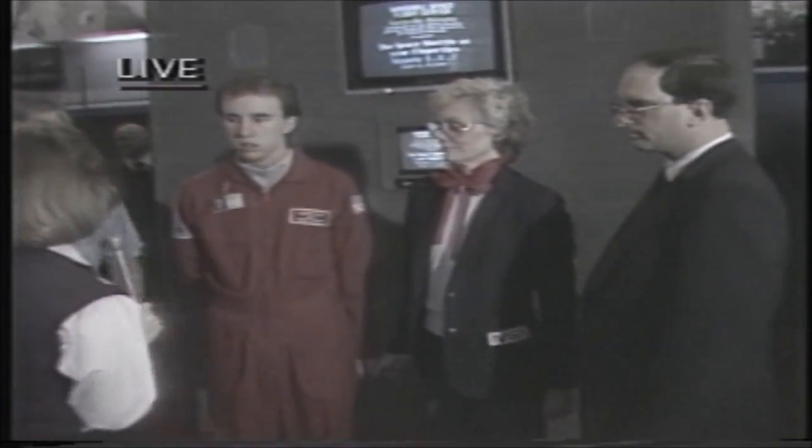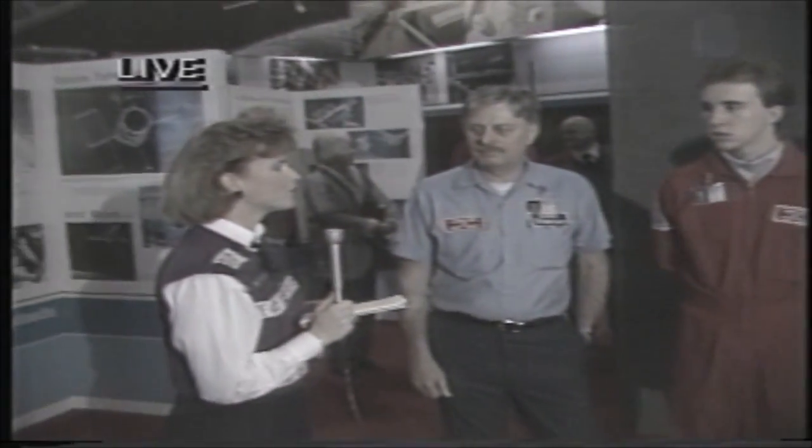Thank you all very much. I know that the mood here is very somber, and we do feel for you all. We have a crew out at Marshall Space Flight Center right now getting reaction out there. There has been no official response from NASA or anyone, but we do hope to have more for you tonight at 6. This is Tammy Lawson live from the Alabama Space and Rocket Center.